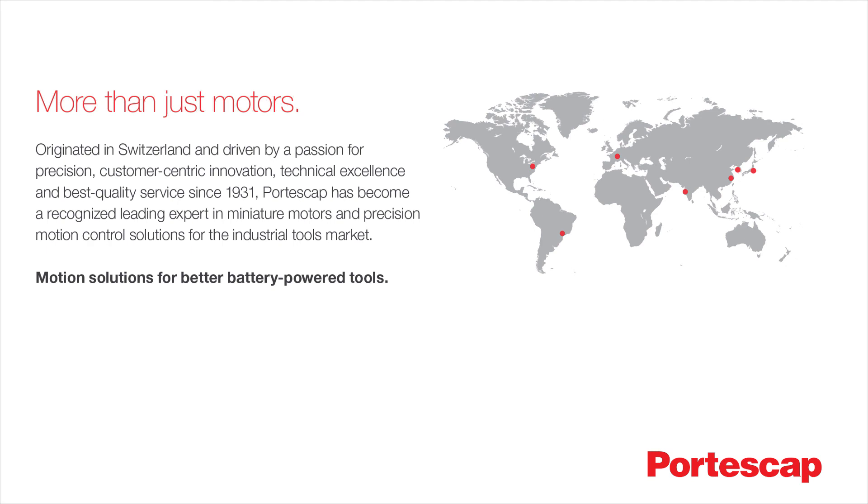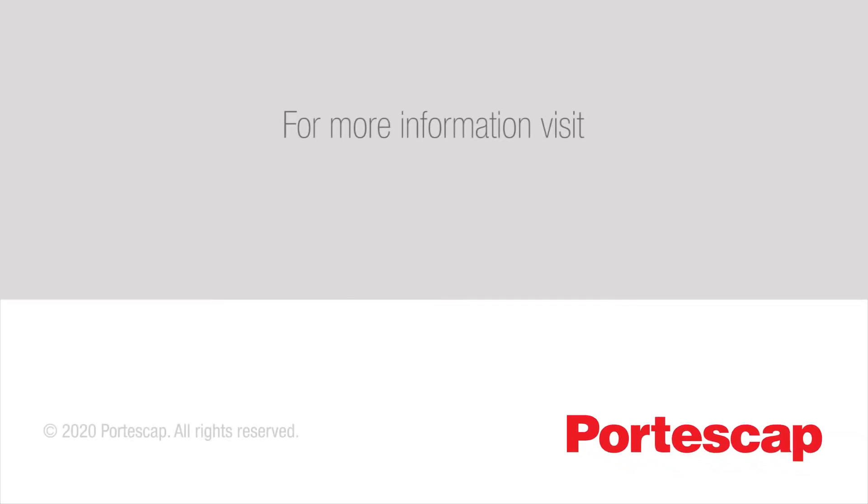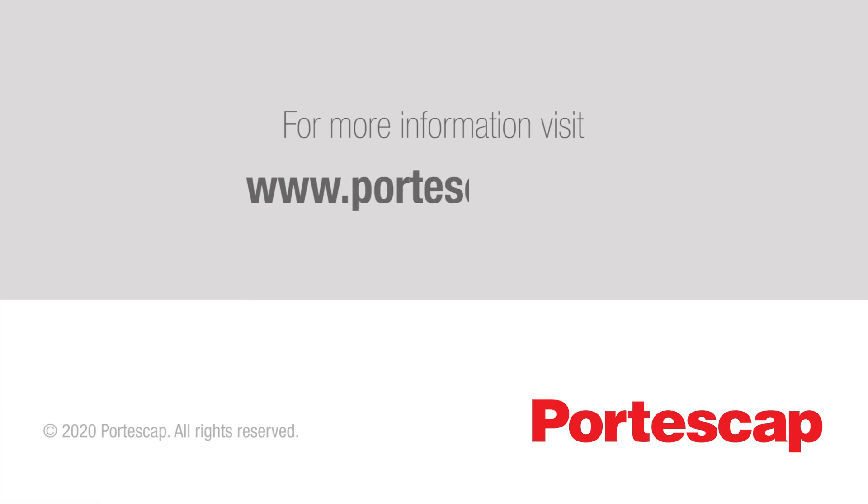At Portescap, we're more than just motors. To learn more about what we can do for your business, please visit our website at www.portescap.com or call your regional representative. Thank you for your time.